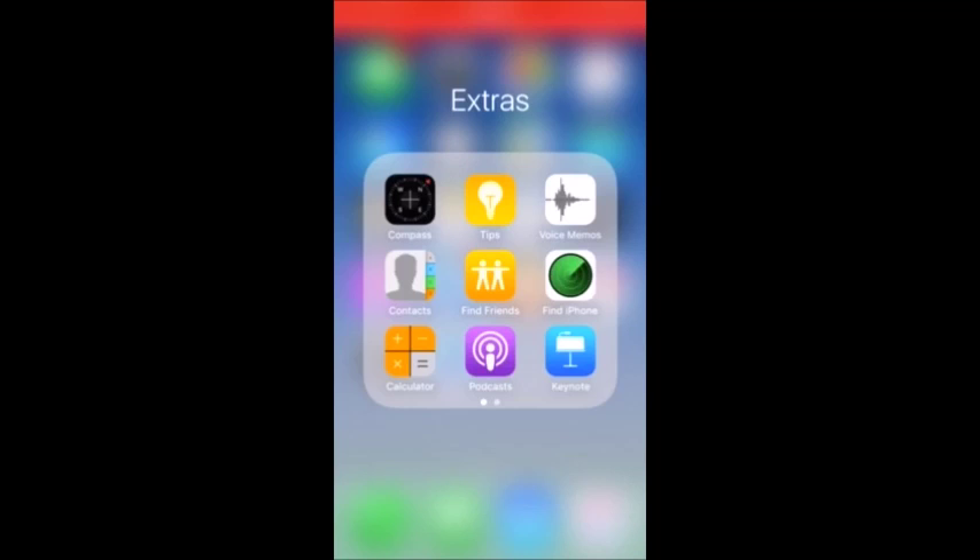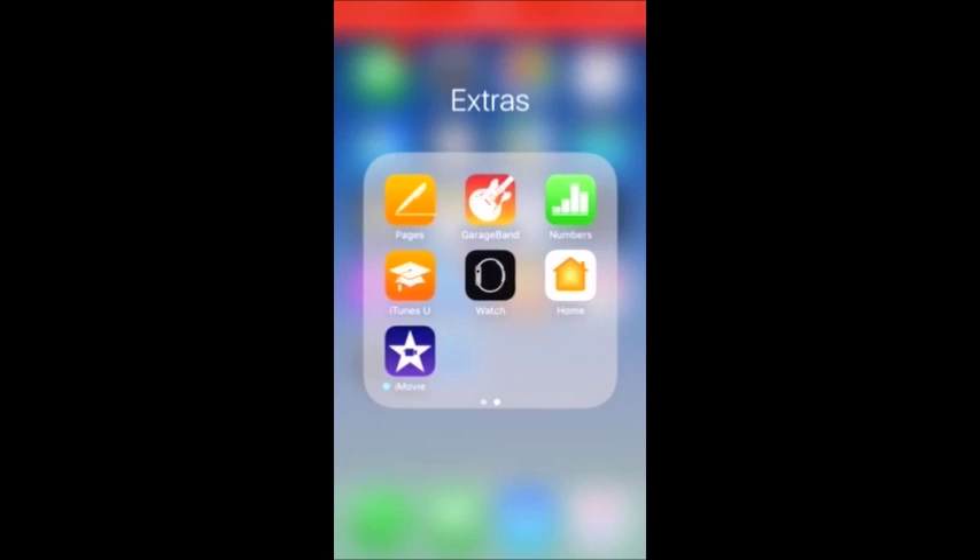In the Extras folder I have Compass, Tips, Voice Memos, Contacts — I've never used Find My Friends, but I've used Find My iPhone because I'm sometimes really dumb and just can't find my phone. I also have Calculator, Podcast — I don't use Podcast, Keynote, GarageBand, Numbers, Watch, iTunes U, Home, Pages, and iMovie.